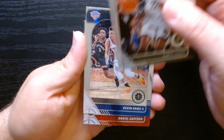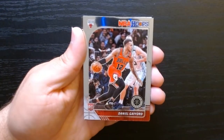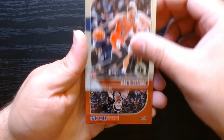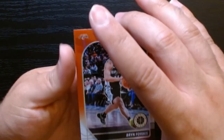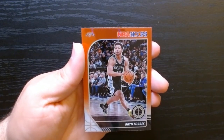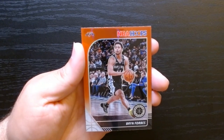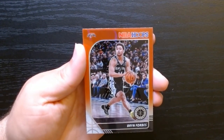Pack number four. Chris LaVert, Kevin Knox rookie, Daniel Gafford, and okay — we have a red parallel. I can't remember what it is — a red parallel of Bryn Forbes.